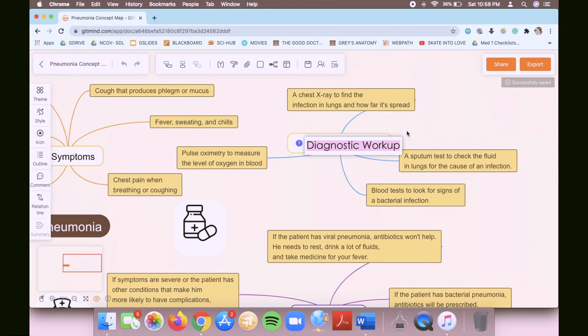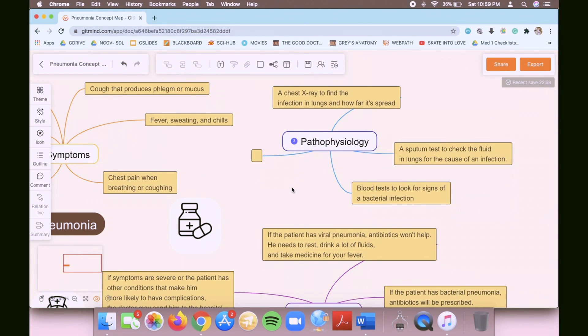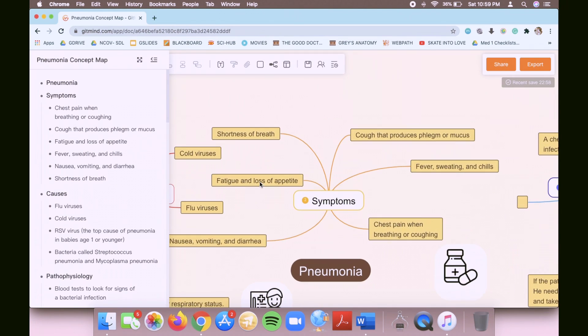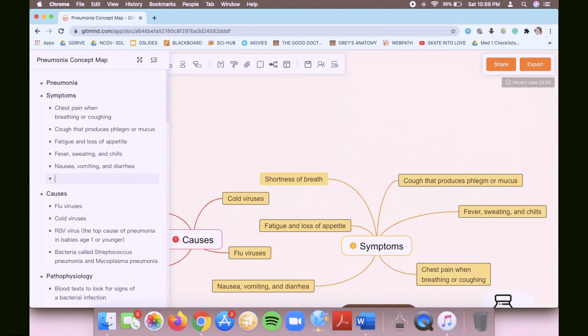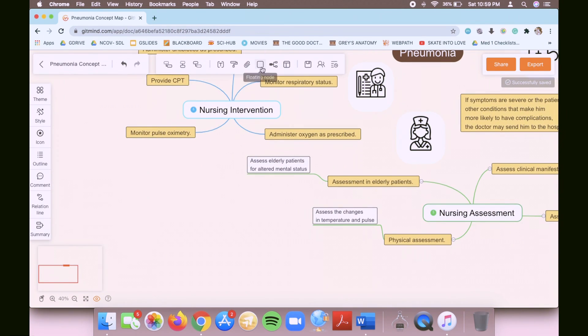For example, if you want to change 'Diagnostic Workup' to 'Pathophysiology of Pneumonia,' just click it and change the text. You can also edit text using the outline button — for example, if 'Shortness of Breath' appears and you want to change it to 'Difficulty of Breathing,' just type the new text in the outline panel and when you exit, the node updates automatically.